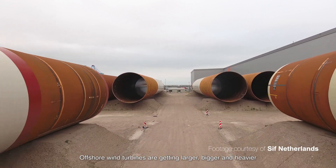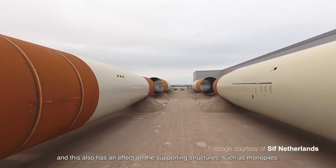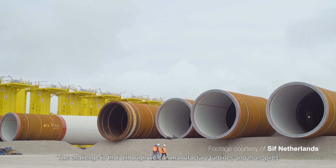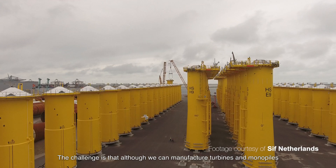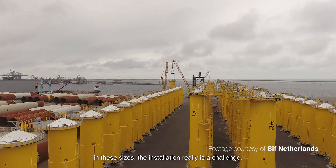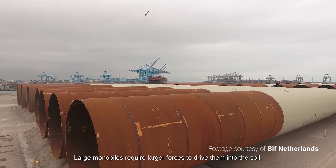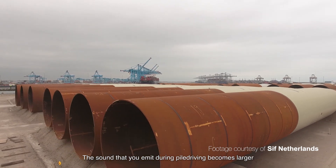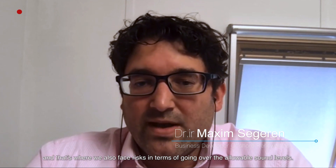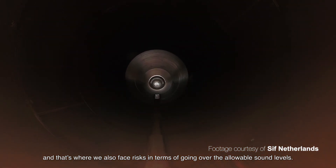Offshore wind turbines are getting larger, bigger, and heavier, and this also has an effect on the supporting structures such as monopiles. The challenge is that although we can manufacture turbines and monopiles in these sizes, the installation really is a challenge. Large monopiles require larger forces to drive them into the soil, the sound emitted during pile driving becomes larger, and that's where we face the risk of exceeding allowable sound levels.